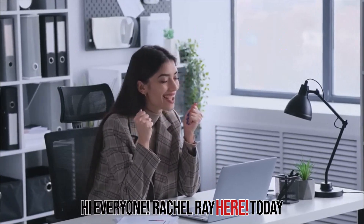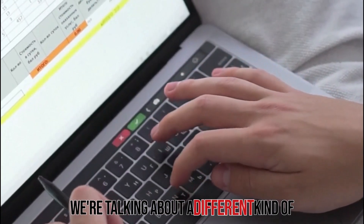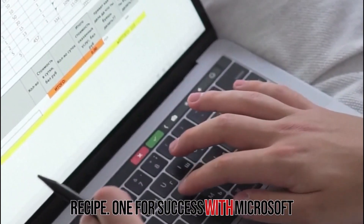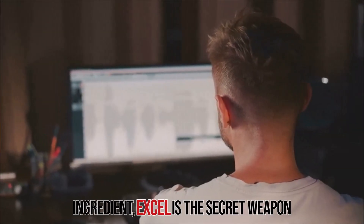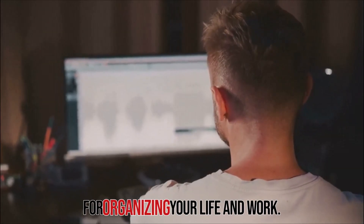Hi everyone, Rachel Ray here. Today we're talking about a different kind of recipe — one for success with Microsoft Excel. Just like your grandma's secret ingredient, Excel is the secret weapon for organizing your life and work.